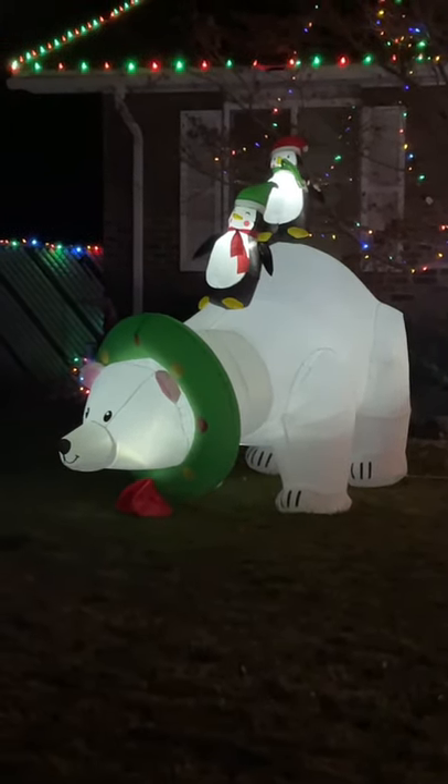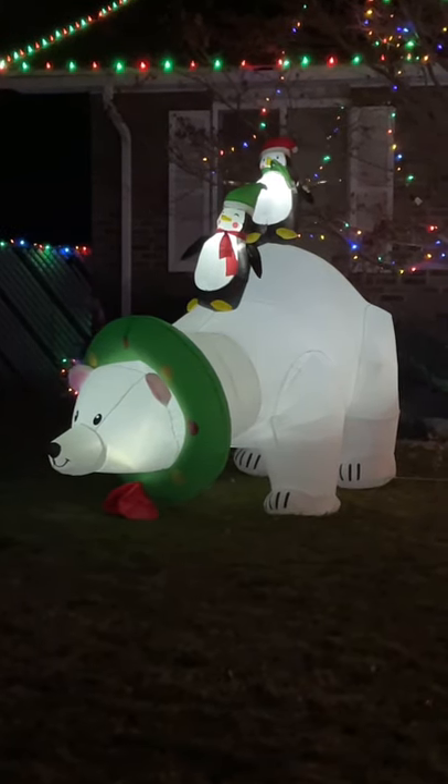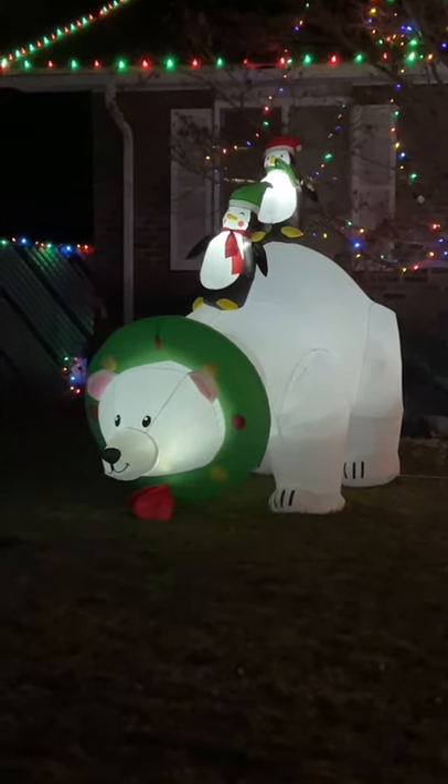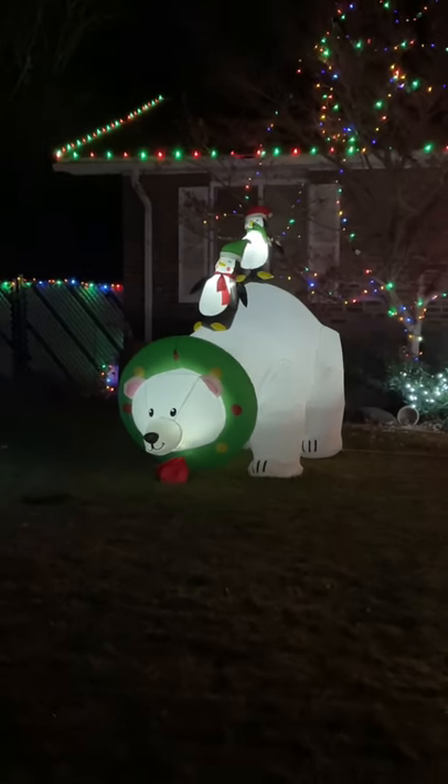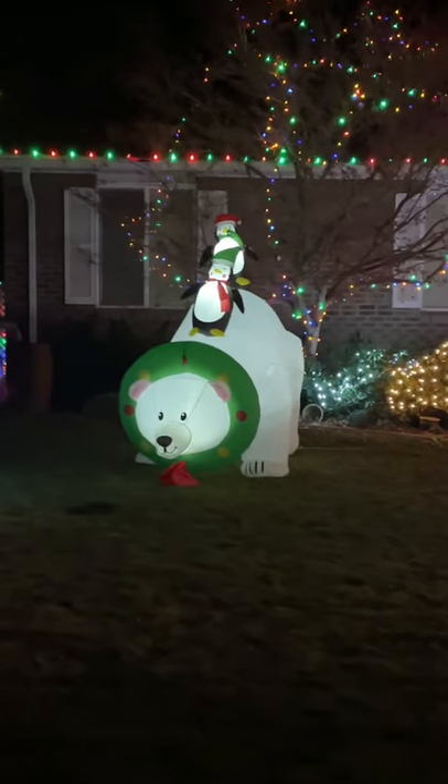It's a cute little animated polar bear. He moves his head back and forth, side to side. He has a cute little wreath on his neck — like a little necklace. He's so cute. I love this thing.